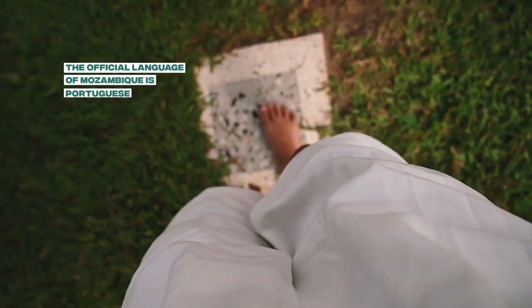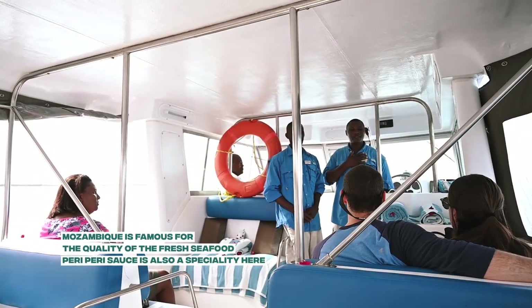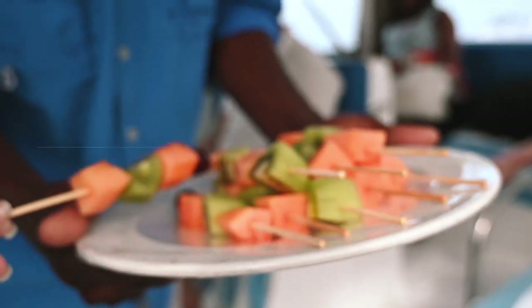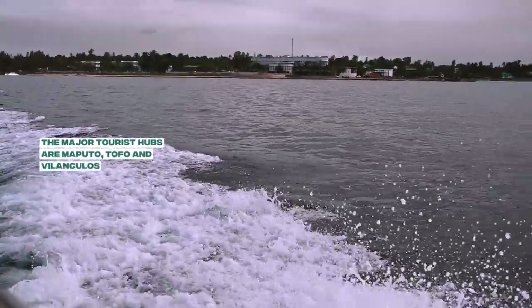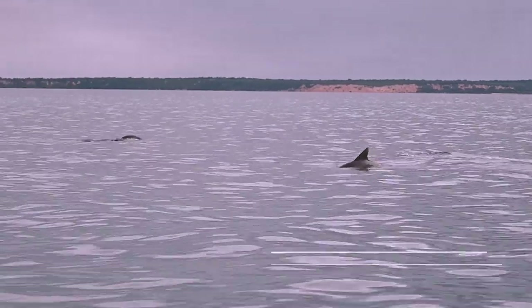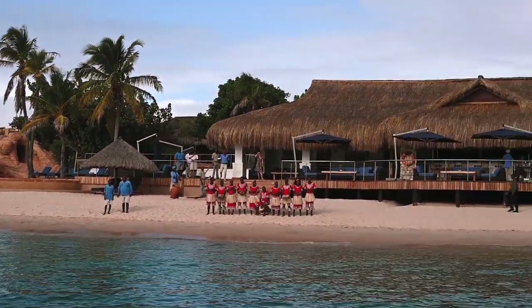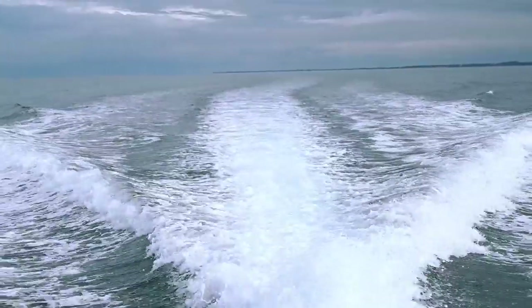The official language of Mozambique is Portuguese. Mozambique is also famous for the quality of its fresh seafood. The major tourist hubs are Maputo, Tofa, and Vilancullus. Vilancullus is a jumping off point for the beautiful Bazaruto archipelago.